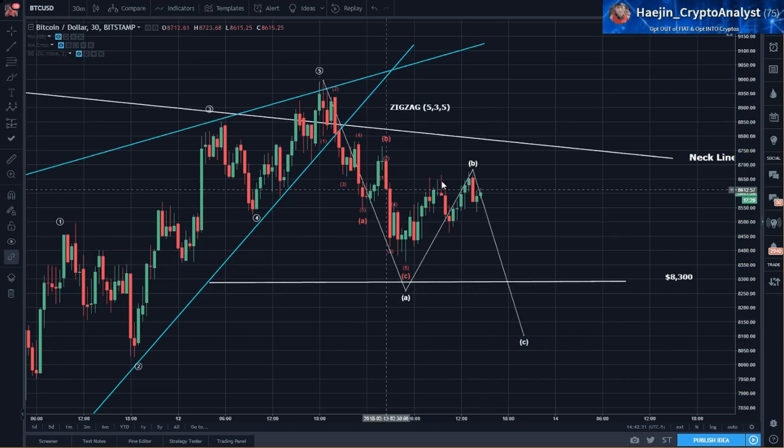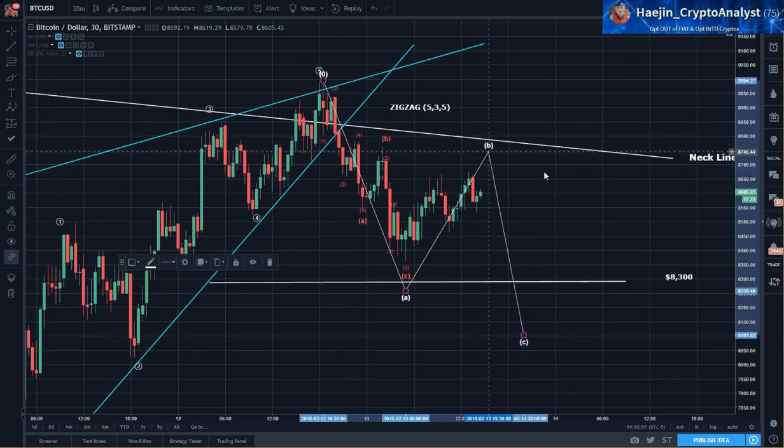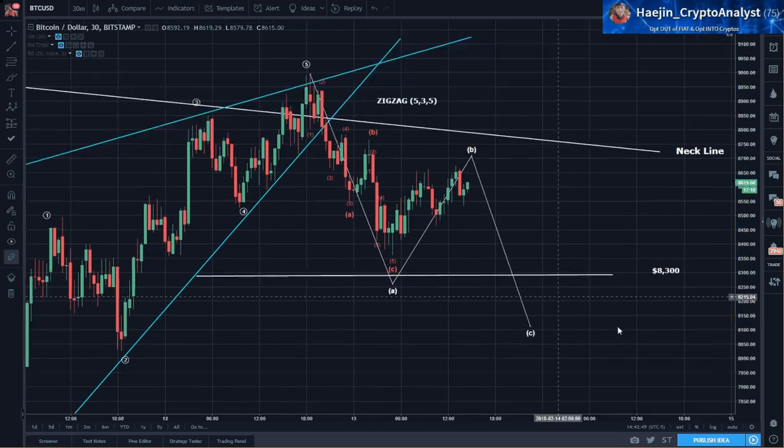This overall looks like a B wave — it might even go higher, as high as 8700. And again, this could be the end of it, ABC right here. It could be the end.